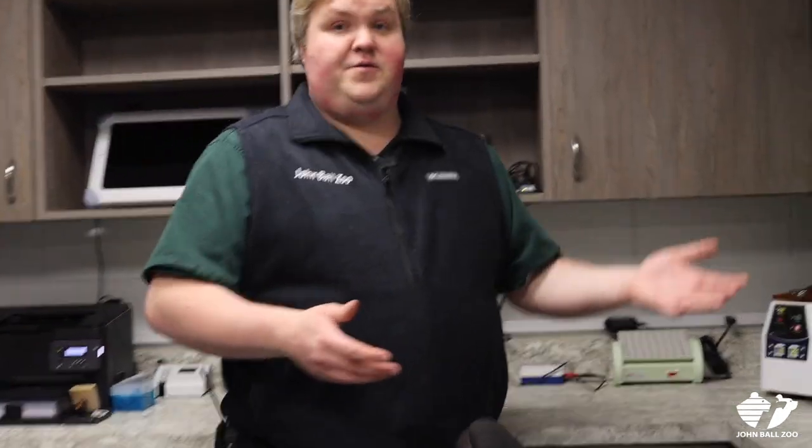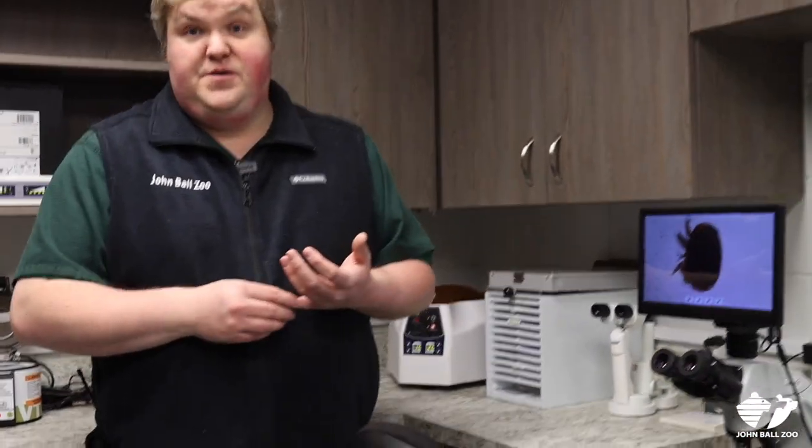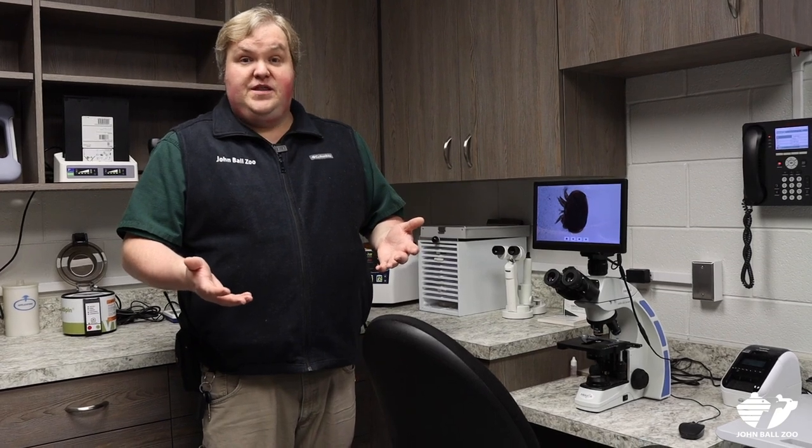Lastly, in here we have our microscope. Between myself, Heather, and Kaylee, we spend a lot of time at this microscope because it allows us to do a lot of different things. We're able to look at cellular samples, evaluate urine samples, and also look at a lot of stool samples or poop samples. That's a huge part of keeping the animals here at the zoo healthy because we do that routinely throughout the year to make sure we're determining if there are any parasites, and if we find any internal parasites, that way we can treat them.